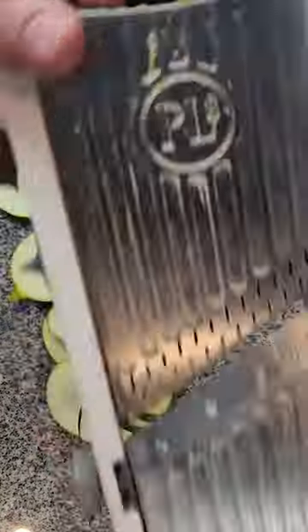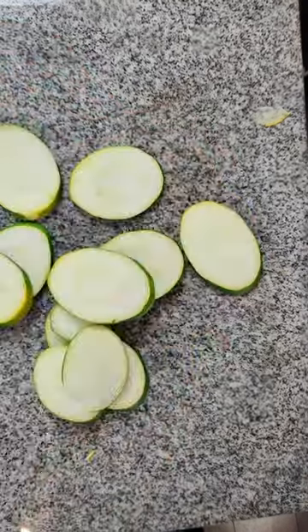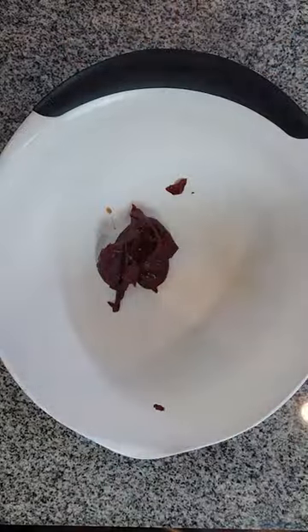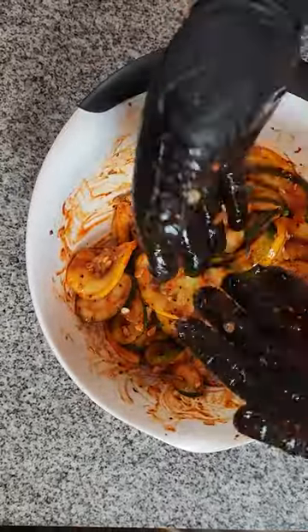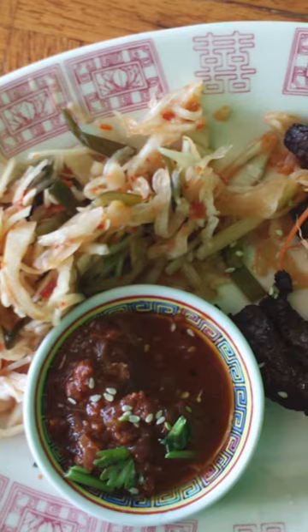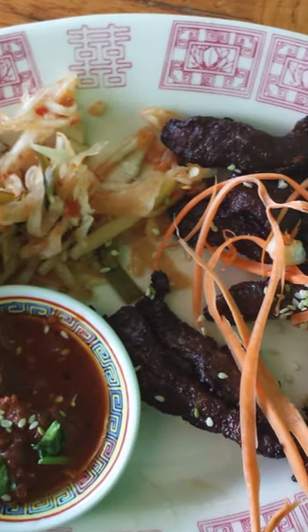A standout dish for us early on was their Thai beef jerky — marinated strips of beef fried to a crispy, chewy texture that resemble western jerky while not being quite that desiccated. It was served with a dipping sauce that hit all the cardinal points of the Southeast Asian culinary map: sweet and sour, salty and spicy, along with some pickled vegetables on the side, and a garnish of julienned carrots that I'm sure were meant for decoration only, but my kids called them carrot noodles and ate them anyway.